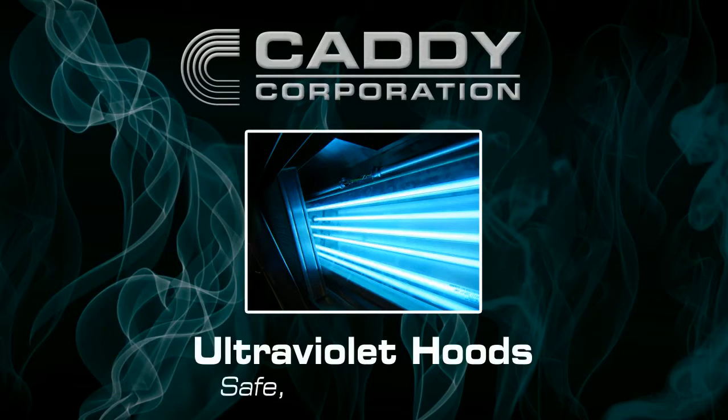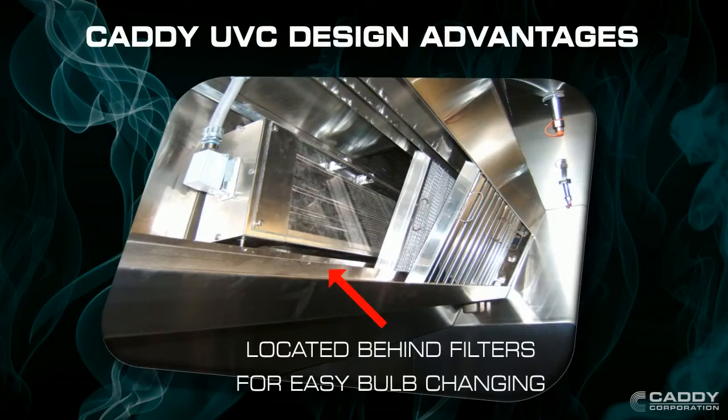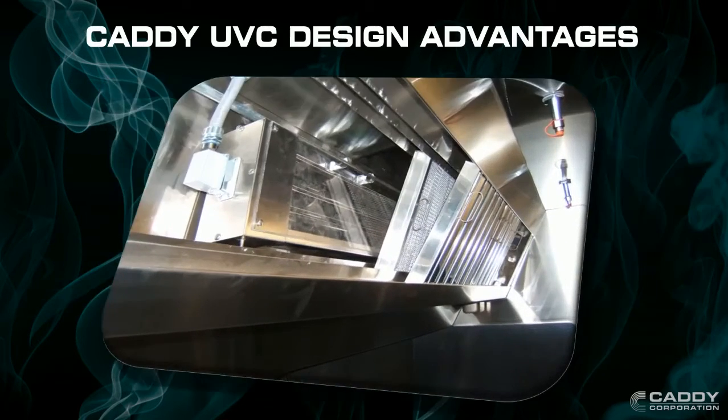Caddy UV Hoods: Safe, Simple, Effective. Caddy is the only hood manufacturer to offer a 6-UV bulb design in a 24-inch hood body. With its simple quick disconnect, service is fast and easy. Caddy UV Hoods are designed to automatically remove grease from the hood base to the rooftop.